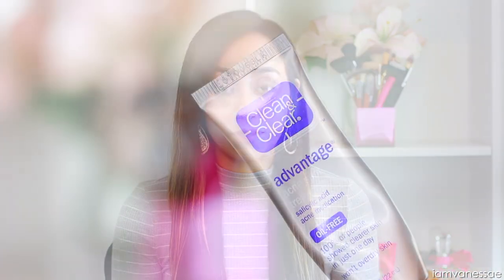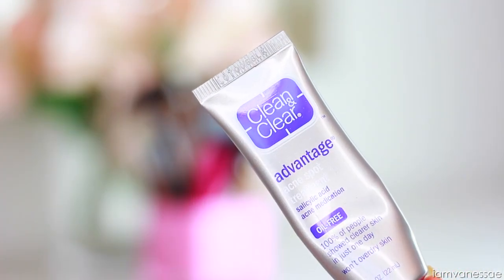My night routine is exactly the same as my morning routine, except I don't apply sunscreen at night. I use the same face wash, the same toner, and moisturizer. The only thing I add is a spot treatment if I have a pimple — I love the Clean and Clear Acne Spot Treatment. It's another product I've been using for years. If something works for me, I just keep using it, and this spot treatment really helps get rid of pimples super fast.